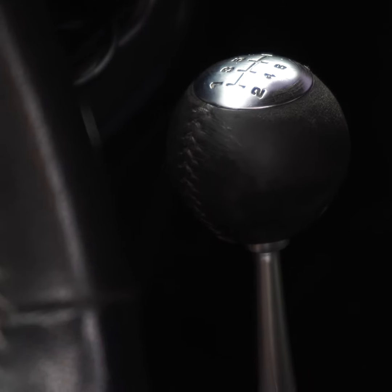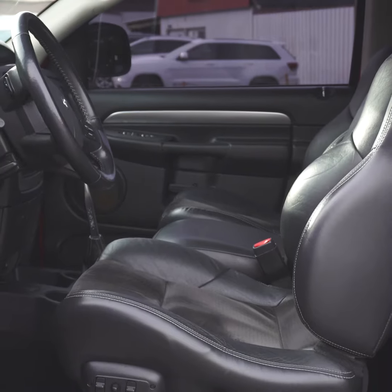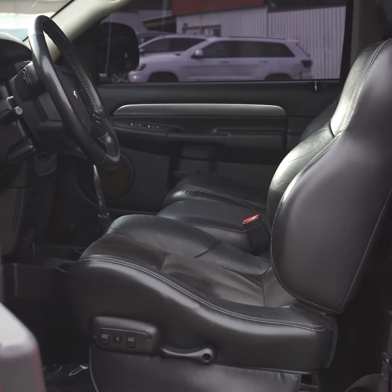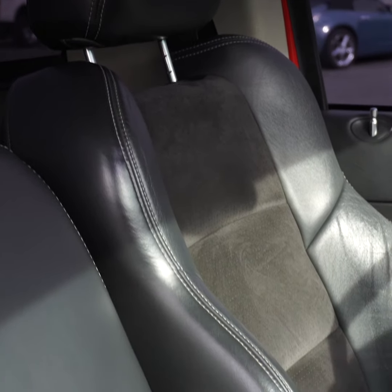This comes with a six-speed manual as standard with the short cab models. There was a quad cab available as well, which came with six seats and a four-speed automatic transmission.